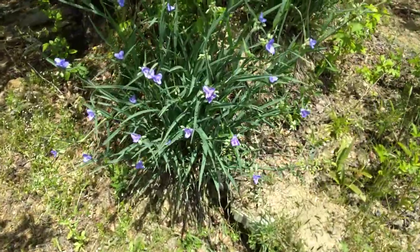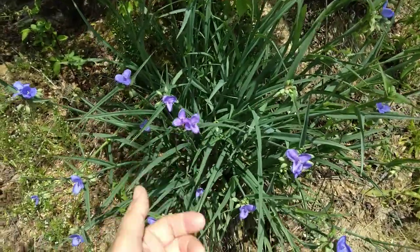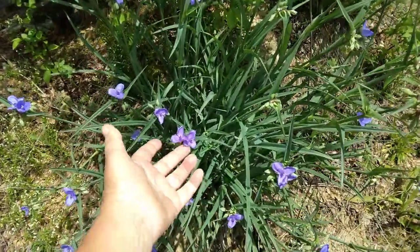These purple flowers over here are known as spiderwort. I believe this is one of the medicinals. Some people call it the money plant.